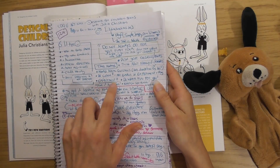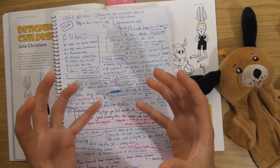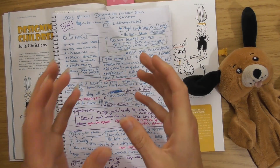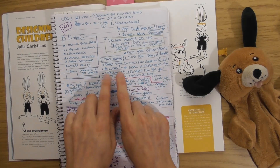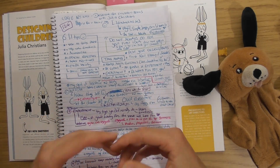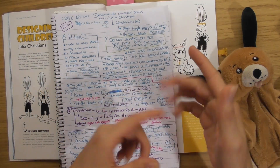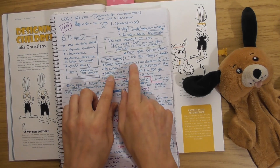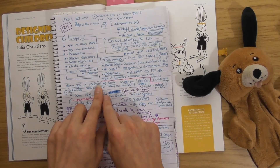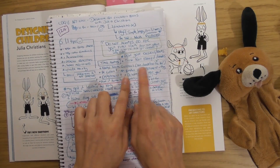I've written 'experiment' in big letters in my notes — a lot of this is about experimenting, which I love because if you're doing an experiment it doesn't matter if it goes wrong. If you look at everything as an experiment you can't really fail, because if something does fail it just means you'll do another experiment afterwards. Sometimes you have to fail to find the right path.